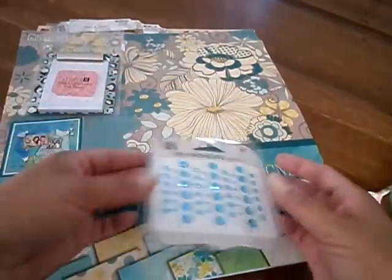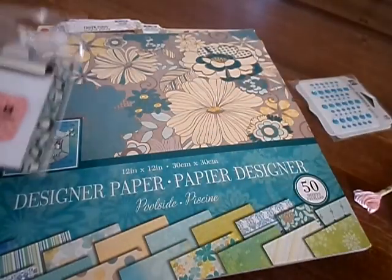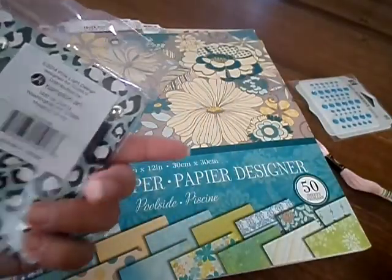And then I got these Studio G Adhesive Gems. These were only a dollar. These were like 25 cents — I remember when I was a kid these were like 10 cents. And then I got this cute little Studio G mini clipboard. This was only a dollar, so I picked that up.